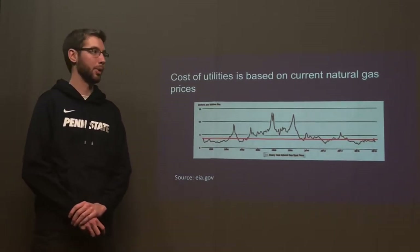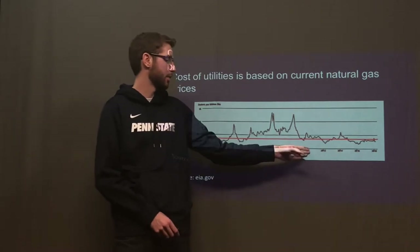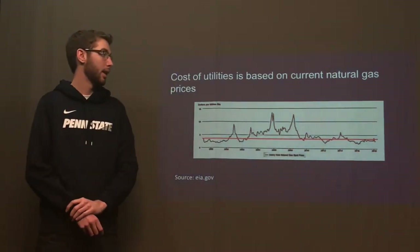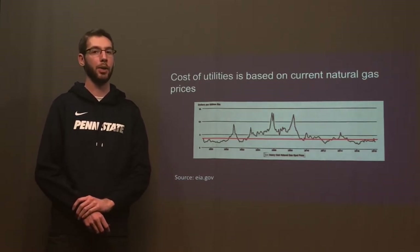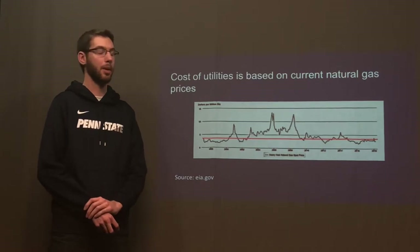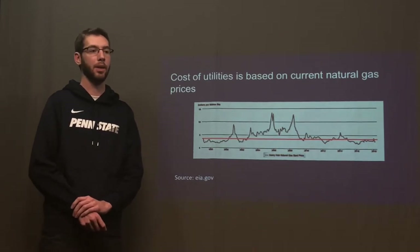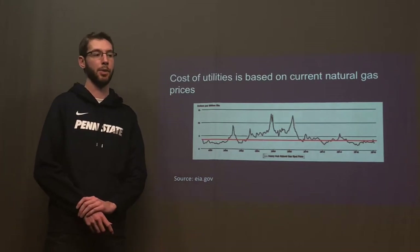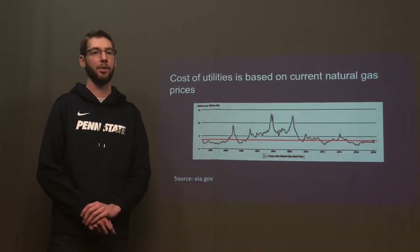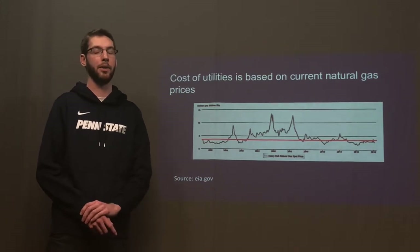Currently, our plant is modeled at a price of natural gas of $3 per million BTU, since this is the average for the past eight years beginning in 2010. If the price of natural gas were to increase while keeping all other costs the same, our plant is viable up to a price of $4.40 per million BTU of natural gas. Our plant would then be achieving an after-tax rate of return of 13% and a payback period of 14.5 years, which is just below our plant lifetime of 15 years. Any further increase would require design changes to the process, or the price of styrene would also have to increase.